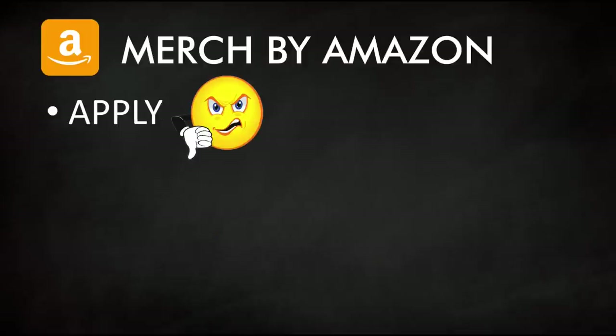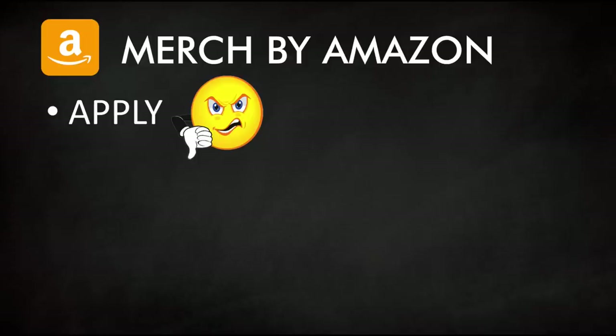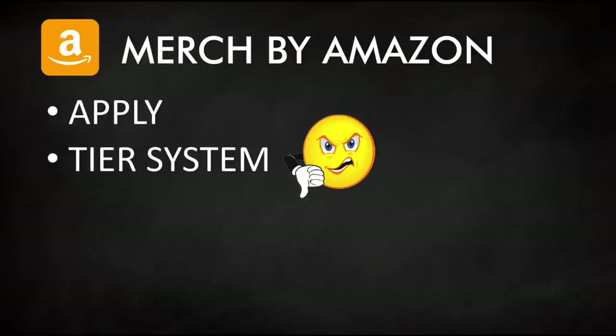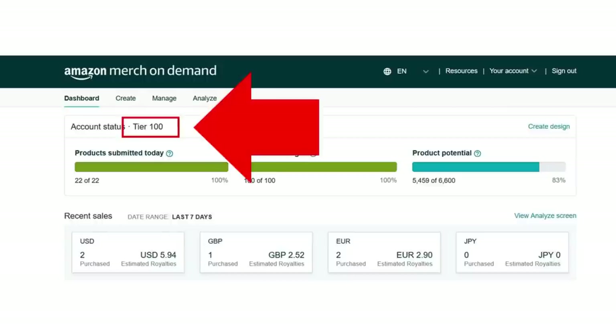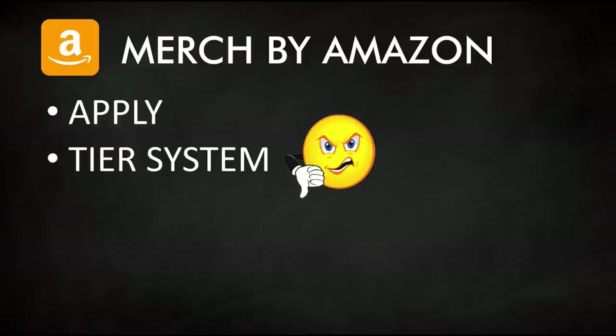The big downside to Merch by Amazon is that you do need to apply — it doesn't cost money, but you could get rejected. You want to build a good portfolio, maybe using a website like Behance. They also have a tier system: when you start out you're in tier 10, meaning only 10 designs available. It's a long, slow grind to get consistent sales on Merch by Amazon unless you get lucky early on.